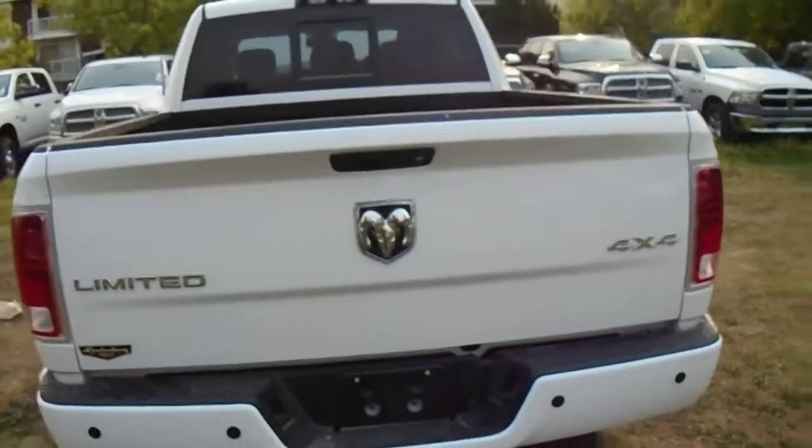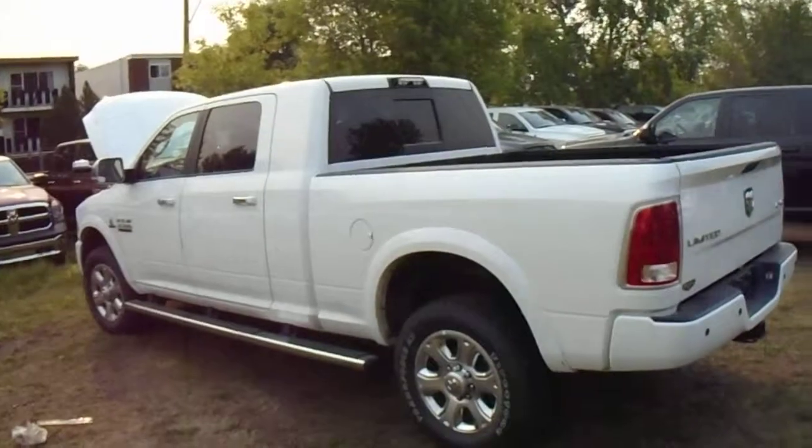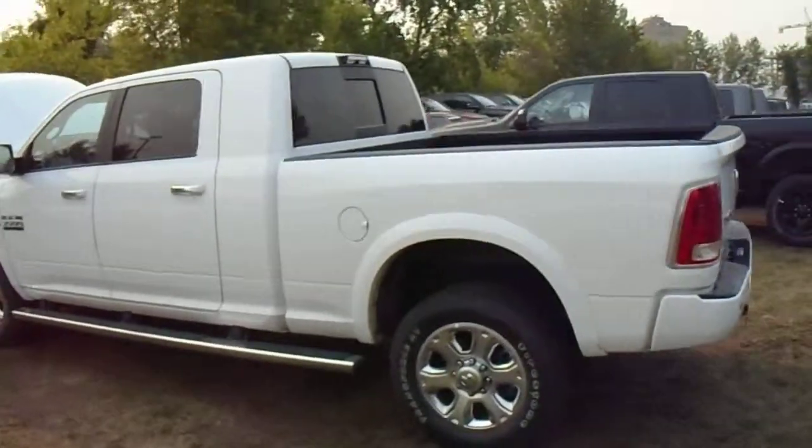Again, Jeff, it's Chase from Londonderry Dodge. Let me know what you think — this is the truck we're talking about. Give me a shout at 780-473-6388. Thanks for watching.